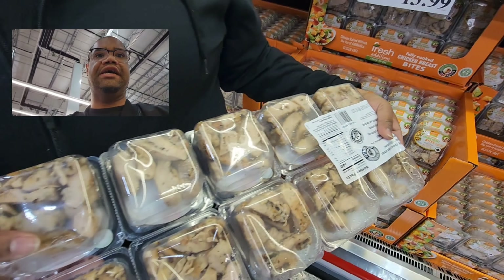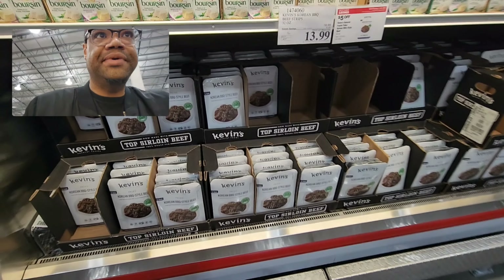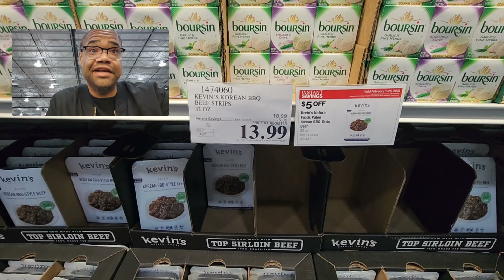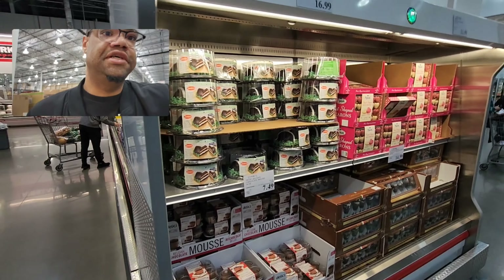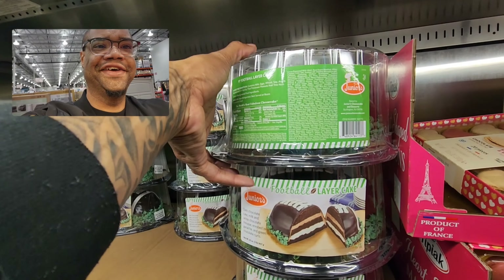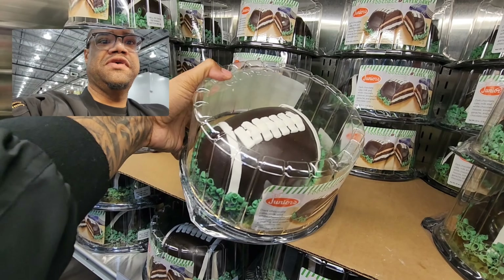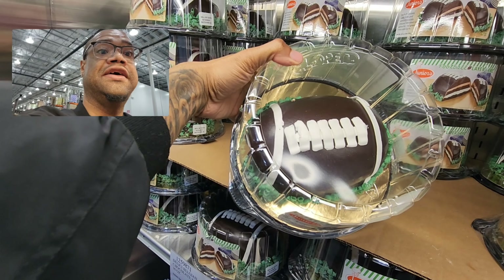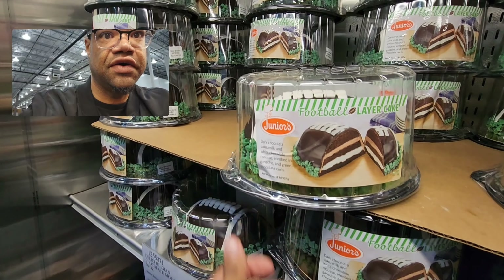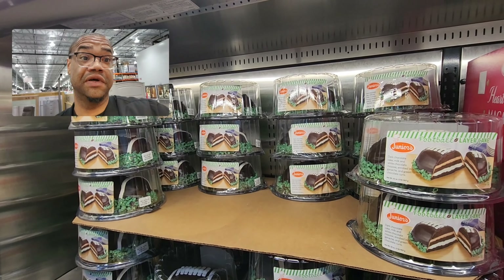Kevin's has Korean barbecue style beef on sale — five dollars off, now $13.99. And look at that — a football cake! I guess this is for the Super Bowl. It's amazing — we have to get it. It's good until the 21st, so that's perfect.